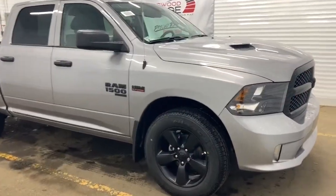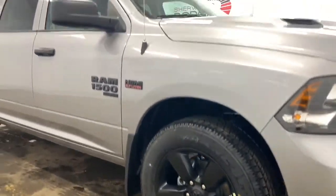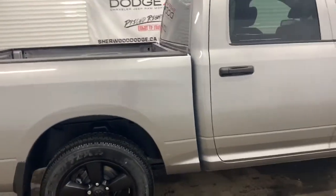Moving down this Express, it comes with 20-inch semi-gloss black aluminum wheels. It also has heavy-duty shock absorbers in the front and in the back. This is a crew cab, so it has a 5.7 cargo box.